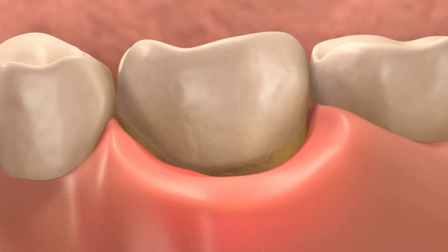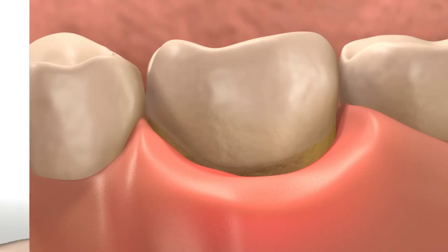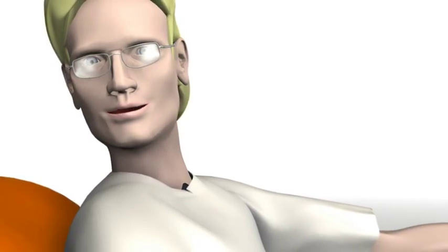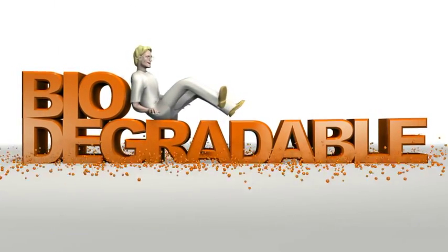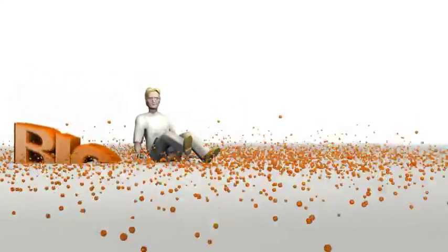It's not visible externally. Periochip is biodegradable, which means that there is no need for an additional visit to remove the chip, as it dissolves naturally.